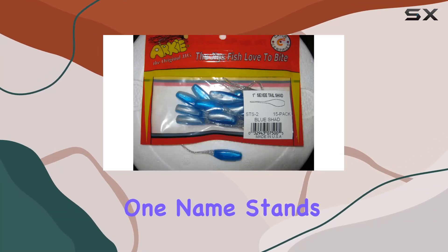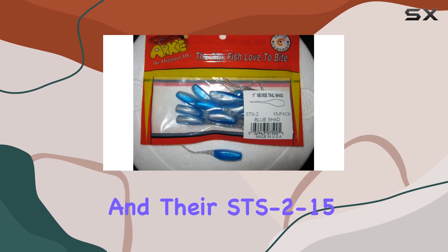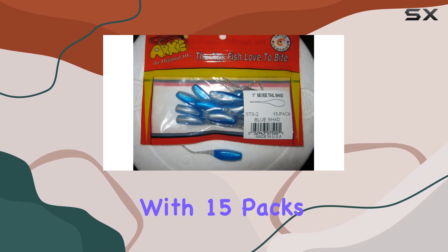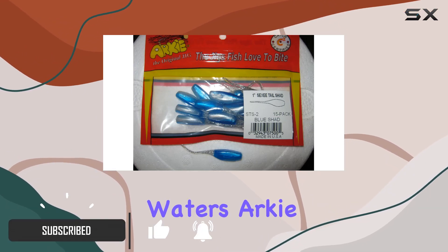When it comes to bass fishing, one name stands out above the rest: Arky Lures. And their STS 2-15 Sexy Tail Shad is no exception. With 15 packs of these irresistible jigs, you're equipped to conquer any bass-filled waters.